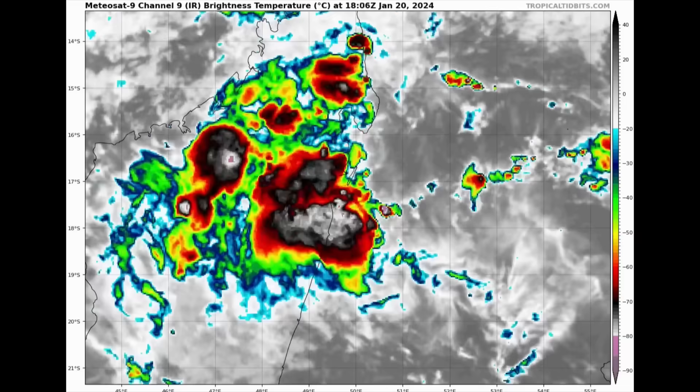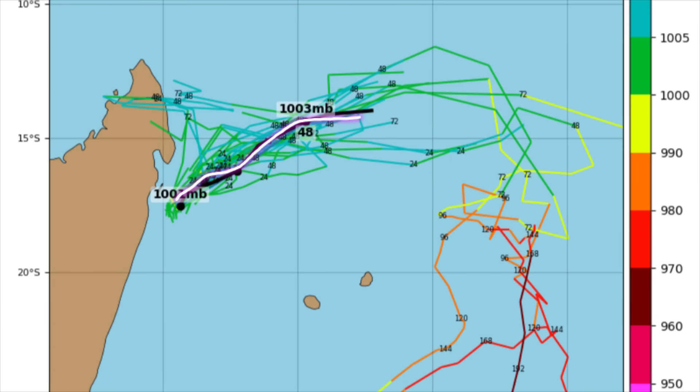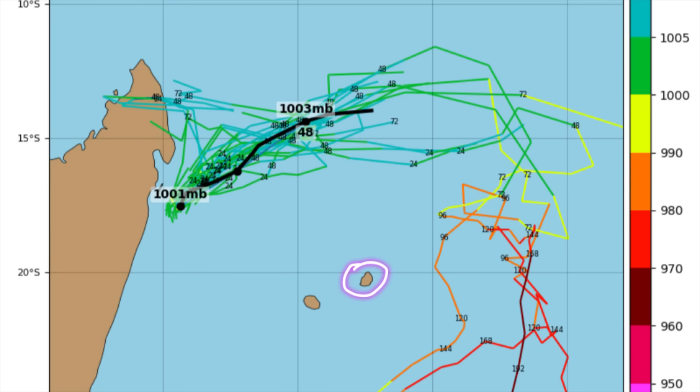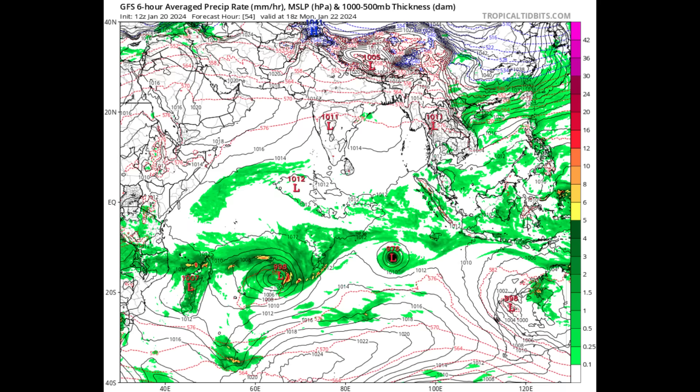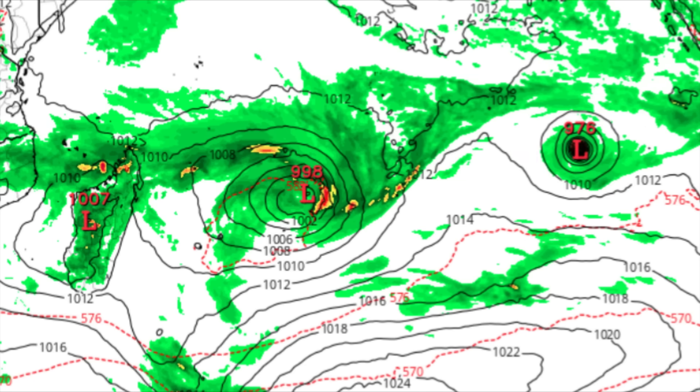We're looking at the GFS ensemble members — these are the ensemble tracks and the black one is the main or average of the smaller ones. For the short term, heading out into the next 48 hours, there is pretty good agreement about a track to the northeast, but a turn towards the south is expected. The key question is how close the developing system will approach the island of Mauritius, with La Reunion next to it. Looking at the run heading out into Monday the 22nd, we can see that area of low pressure.